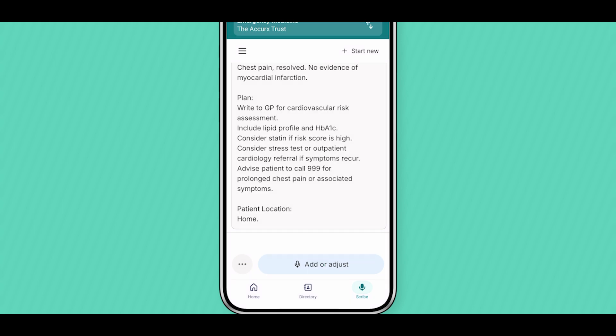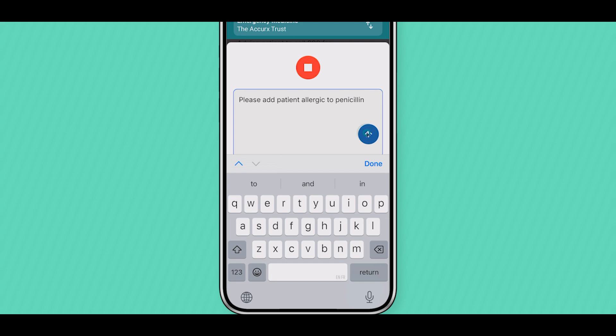You have the choice of dictating instructions or typing edits directly into the box. Don't forget to click the blue arrow on the right-hand side to submit your edits. These edits and additions are made directly into the relevant parts of the notes.